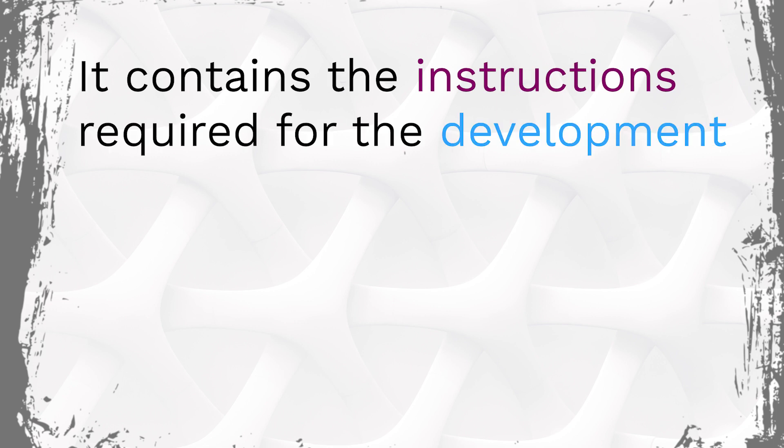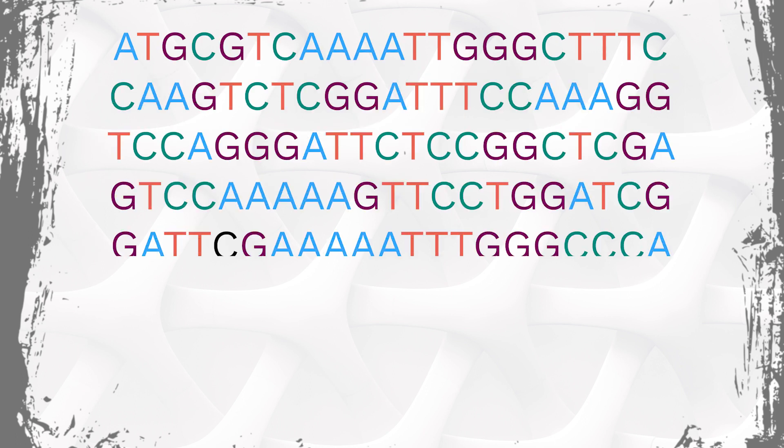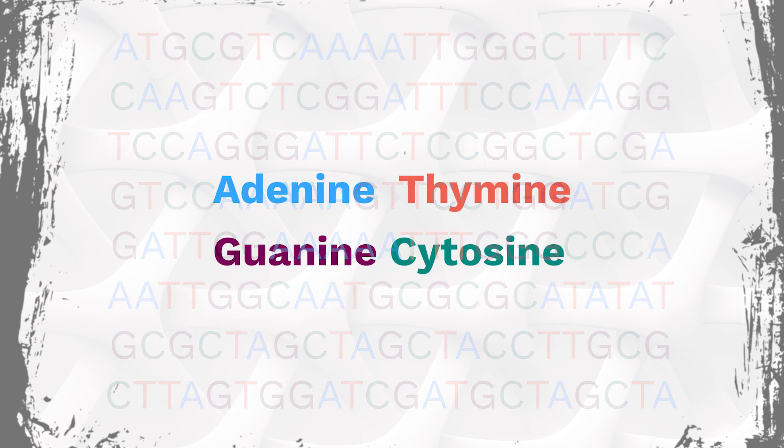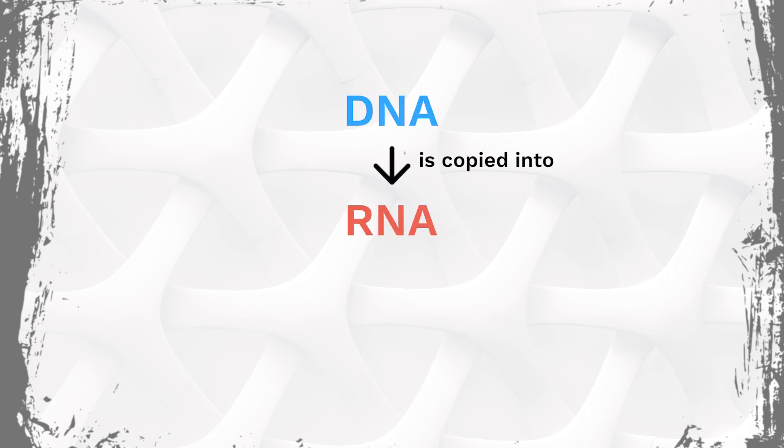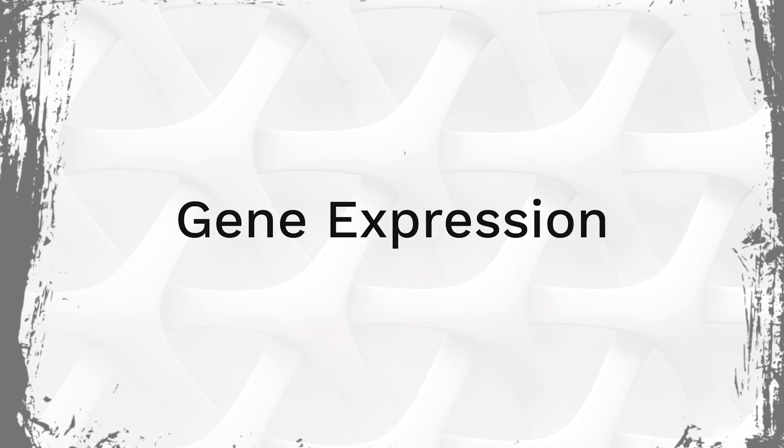The answer to the first part lies in DNA, a pretty famous chemical these days. It contains the instructions required for the development and functioning of living organisms, which it stores as a code made up of a sequence of four bases, a bit like the alphabet. When we need to access this information, it is copied onto RNA and then ultimately encoded into proteins and other machinery required for life by a process known as gene expression.